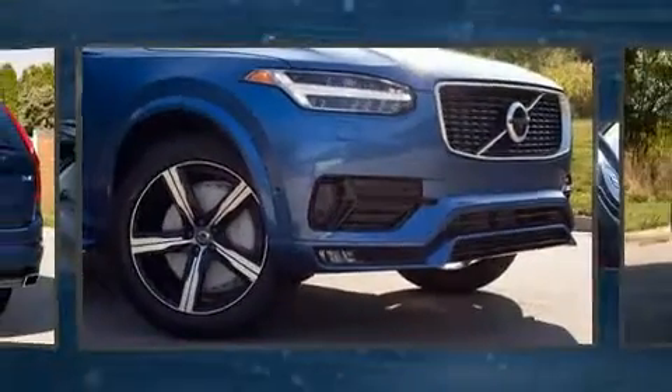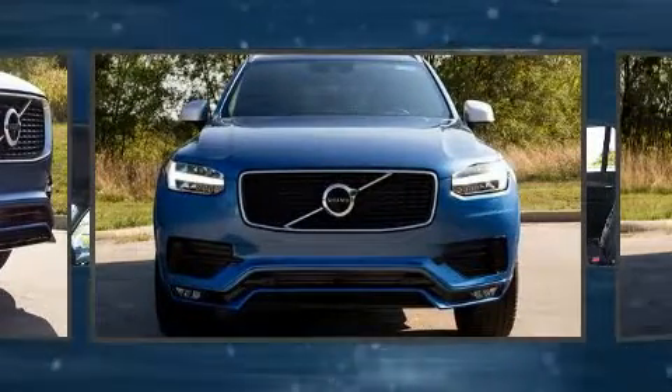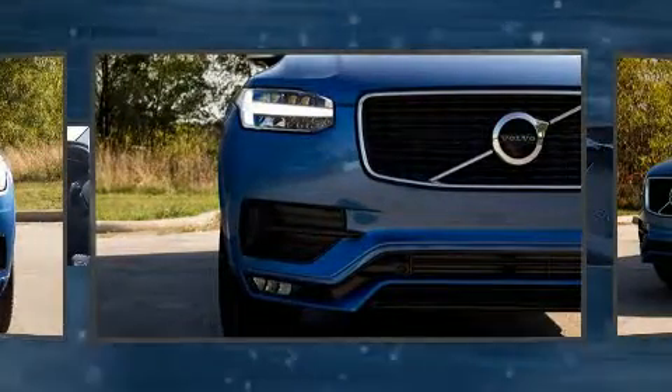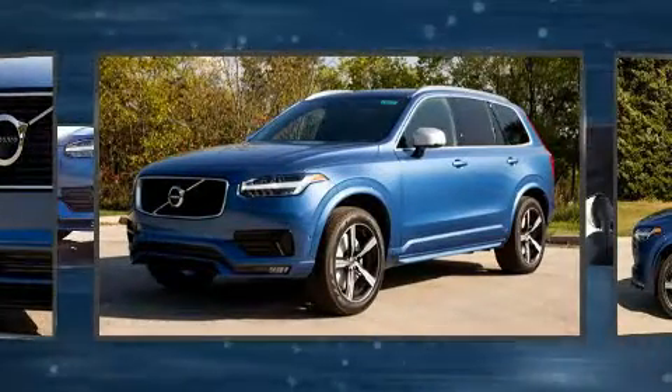Sensibility and practicality define the 2018 Volvo XC90. Under the hood, you'll find a four-cylinder engine with more than 200 horsepower. And for added security, dynamic stability control supplements the drivetrain. A turbocharger further enhances performance while also preserving fuel economy.